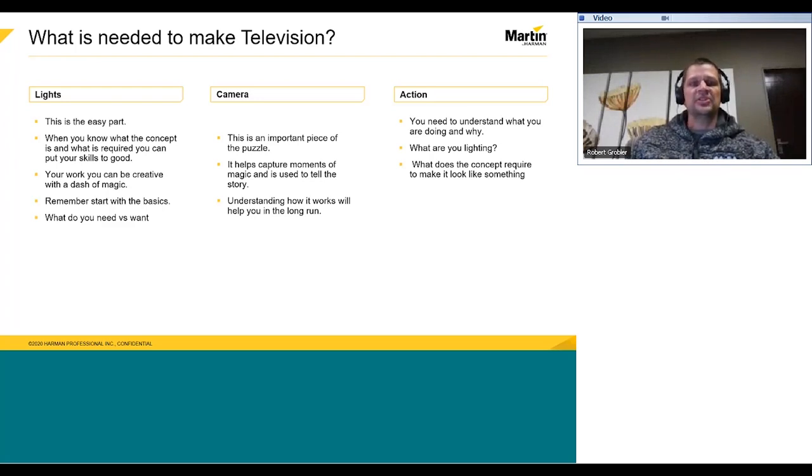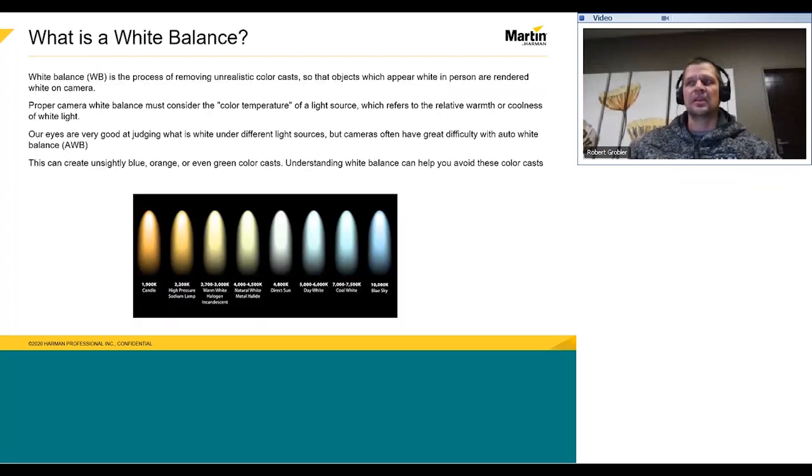So, what do we need to know? Before we dive in, let's take a look at a few important points. What is a white balance? A white balance is the process of removing unrealistic color casts, so that an object which appears white in person is rendered white on camera. Proper camera white balance has to take into account the color temperature of a light source, which refers to the relative warmth or coolness of white light.